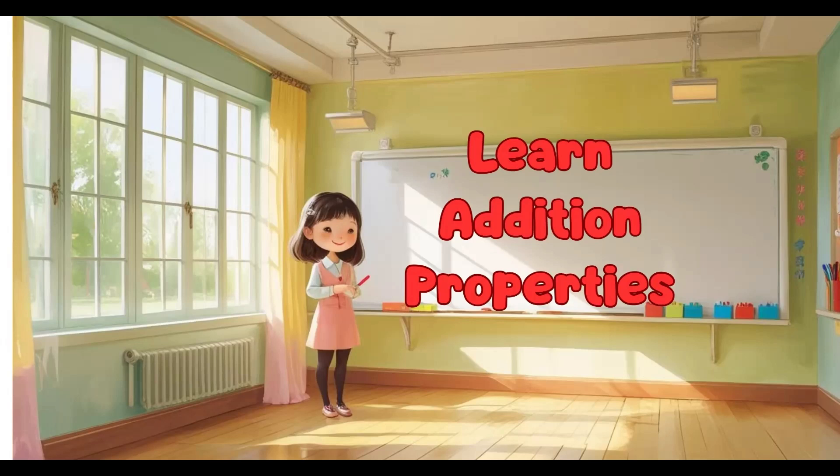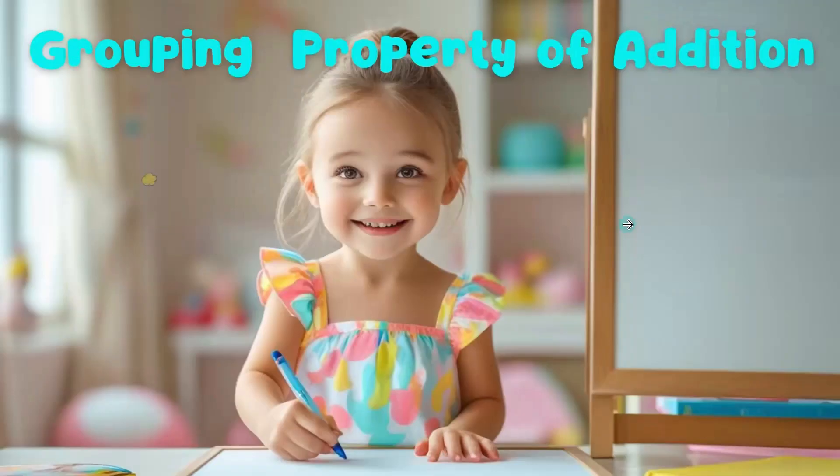Hey, math superstars! Ever wonder how numbers team up to make adding super easy? Today, we're throwing an addition party to learn the grouping property of addition.